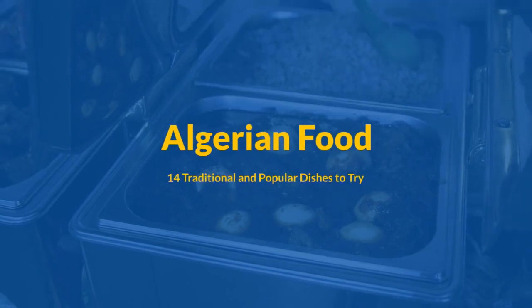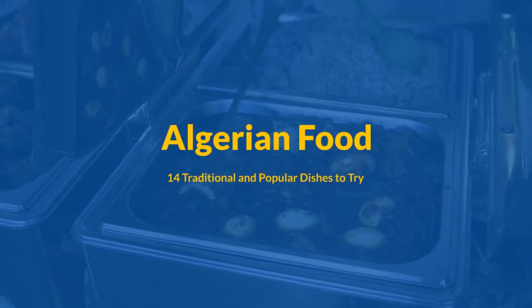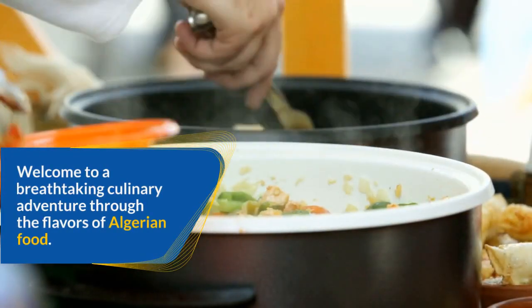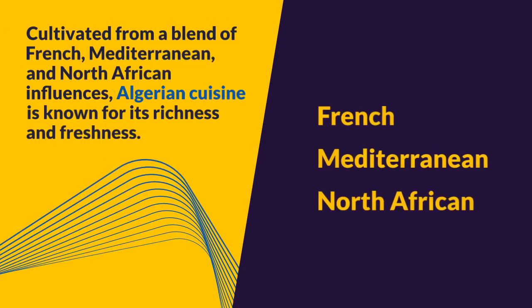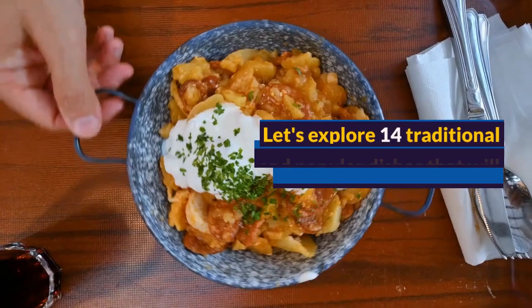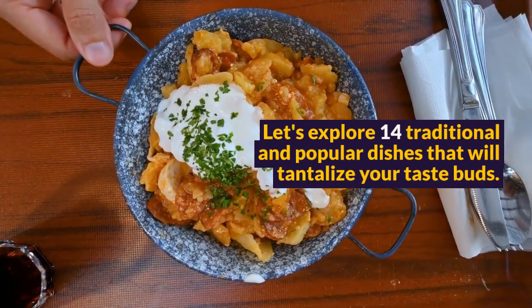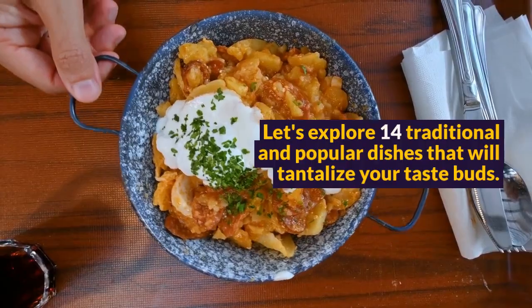Algerian food: 14 traditional and popular dishes to try. Welcome to a breathtaking culinary adventure through the flavors of Algerian food. Cultivated from a blend of French, Mediterranean, and North African influences, Algerian cuisine is known for its richness and freshness. Let's explore 14 traditional and popular dishes that will tantalize your taste buds.